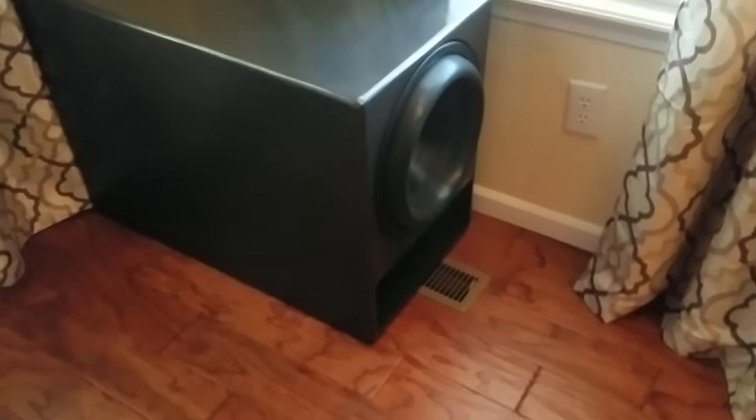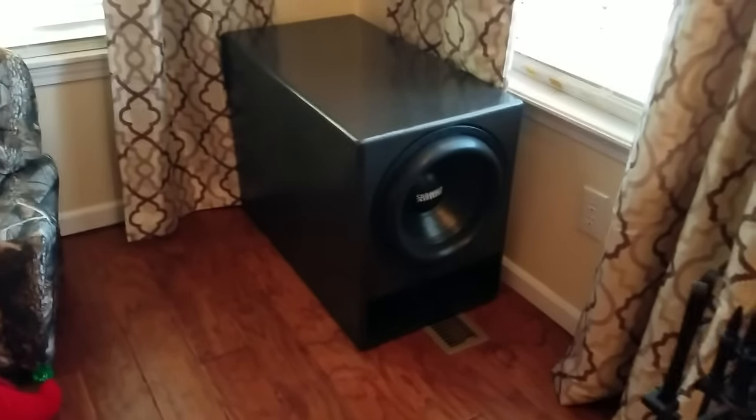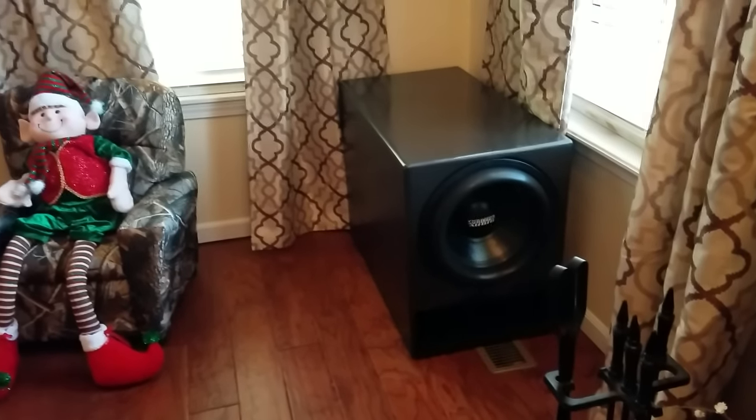Today I'm just going to be doing a quick overview and demo of my home theater sub here. It's not really much of a theater — it's more just like a 5.1 surround system in a living room.